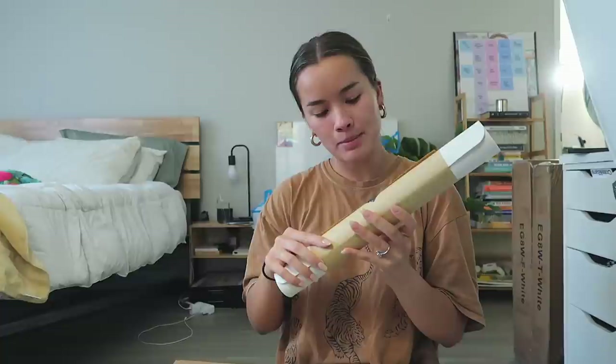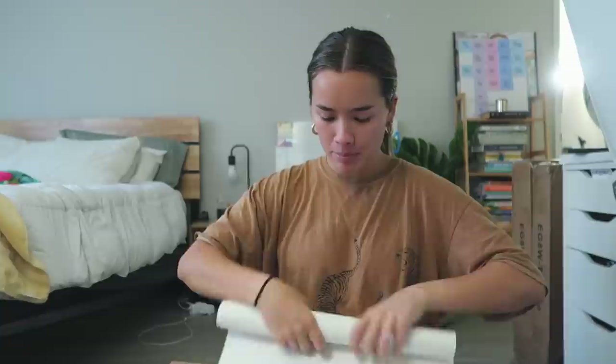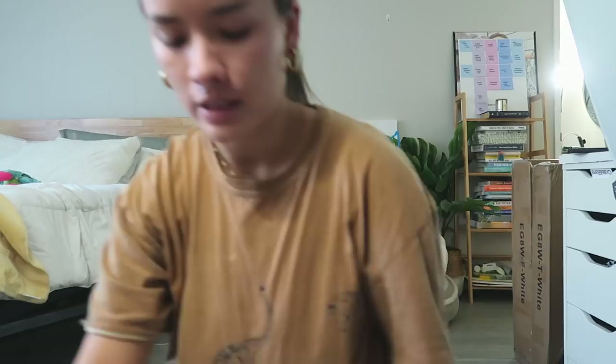Besides the actual desk, I got a few things from Amazon. First are these little cord grips that go on the side of the desk so your cords don't fall — these are lifesavers. I also got a leather desk pad by the brand Aothia — I got a white one to keep it neutral. And I got this new monitor stand, which is so cute — I'll open it once I'm ready to assemble.